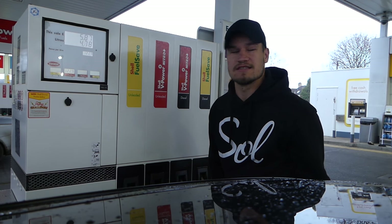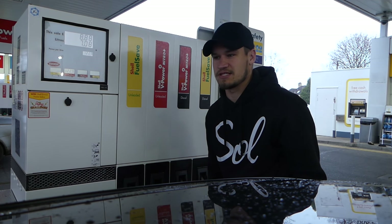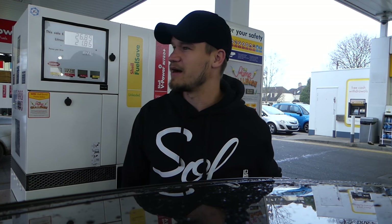One thing I've noticed on this car is that it does drink a lot of fuel. I'm spending a lot of time in petrol stations. A full tank is around 65 quid and it goes in about 300 miles. My Audi was 40 pounds and I got 450 miles.